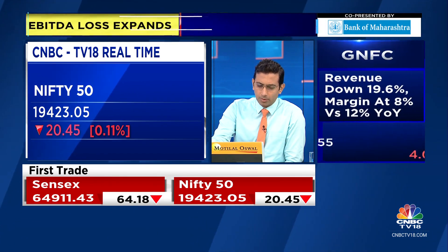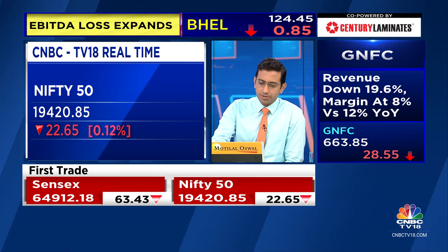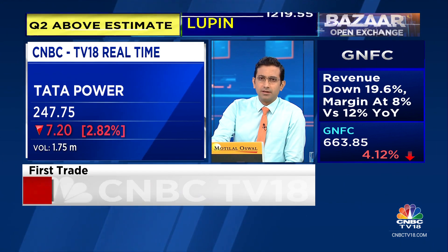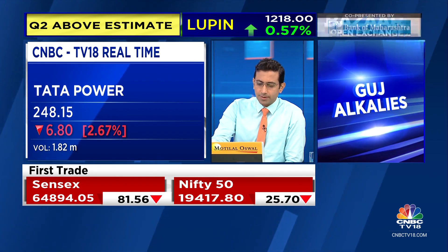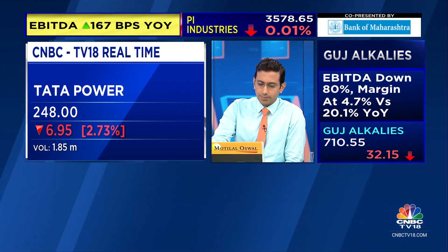20 points lower is what we have on the Nifty. Tata Power — you'll hear from the management in just a bit — is down 3%. Q1 was soft and Q2 is actually okay, but compared to consensus expectations it's a bit of a miss once again. United Spirits, McDowell, is down about 1.7% at 1,081.